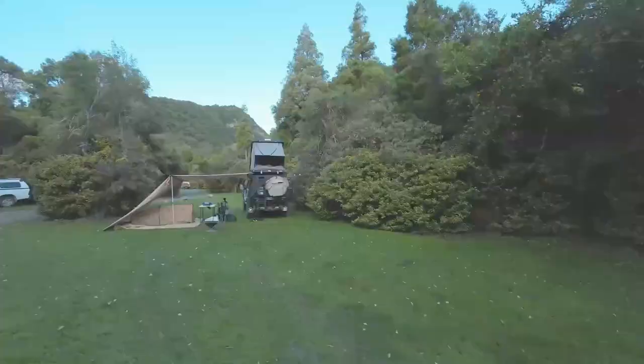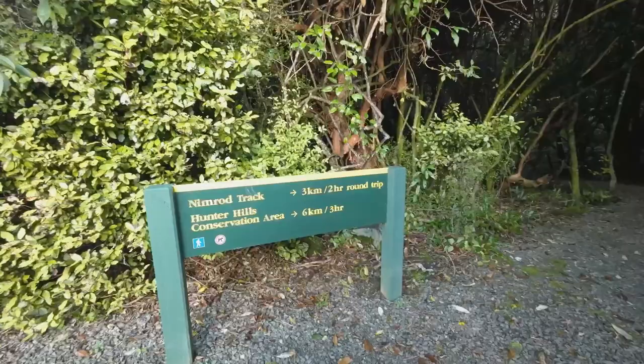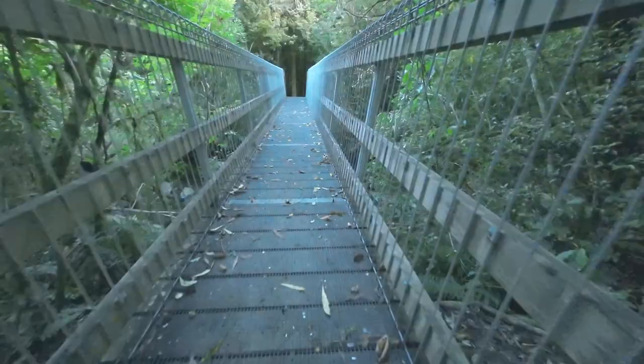Welcome to our autumn tour. Our first campsite is Mount Nimrod, a quiet campsite on the eastern flanks of the Hunter Hills. There's a three and a half kilometer forest walk through the Pudderkarp forest remnants.